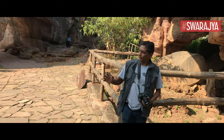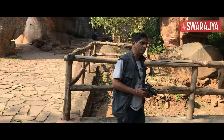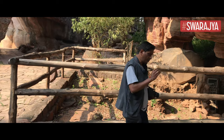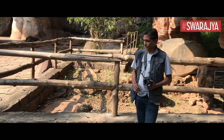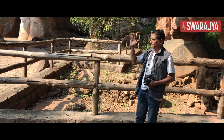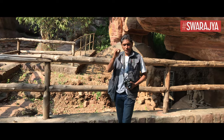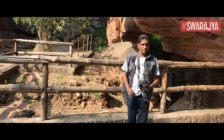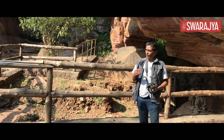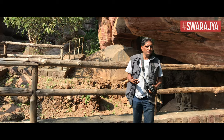These cave paintings and shelters were there, but they were not given the importance they actually deserved. The British thought they were very late paintings. But it was Vishnu Sreetar Vahanka, a famous archaeologist, who was travelling by train and noticed the shelters resembled the cave shelters of Spain and France where numerous paintings have been found. So he decided to excavate. He did excavate this place in the 1950s and discovered stone burials and a lot of archaeological material which clearly showed these paintings were very ancient.